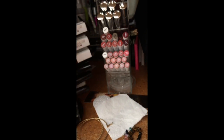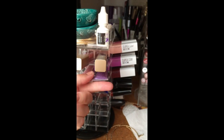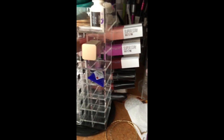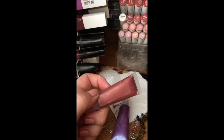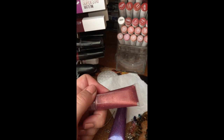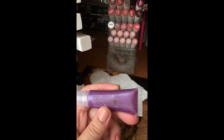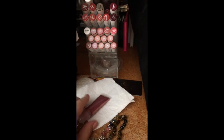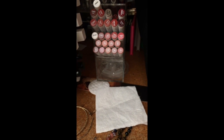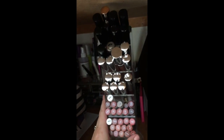I've got Milani metallic liquid lipsticks here and then I have some lip glosses. I really love glitter — these are from a K — she is an Etsy seller and her glosses are really really nice, pigmented, and full of glitter. Then I have another lipstick holder for my longer lipsticks.